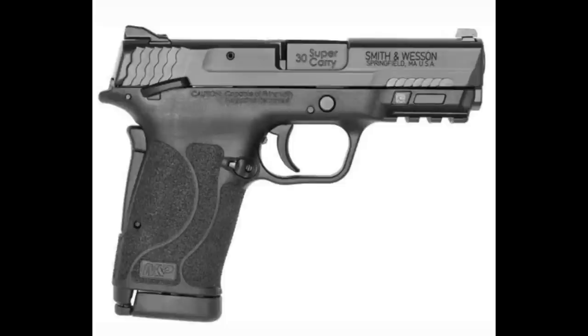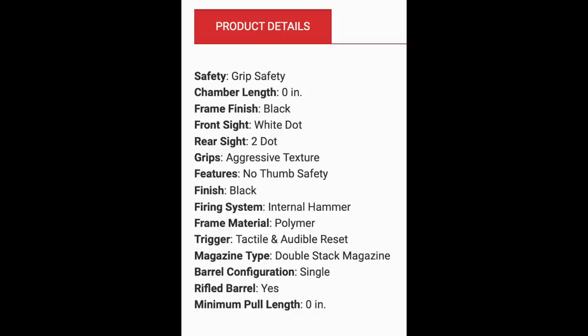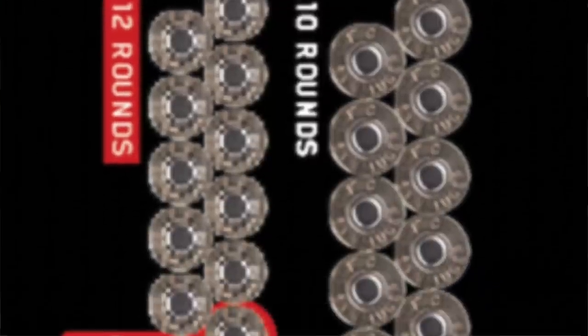Two models of the Shield EZ 30 Super Carry are going to be initially releasing - the only difference being that one has a manual safety and one comes without. The previous Shield EZ versions in 9mm and 380 ACP only carried 8+1, and the 30 Super Carry version will hold 10+1 - so you get that plus-two capacity, which is such an appealing feature of the 30 Super Carry.